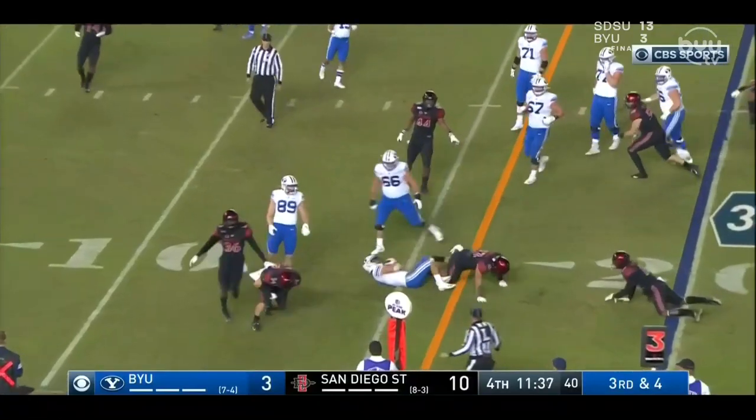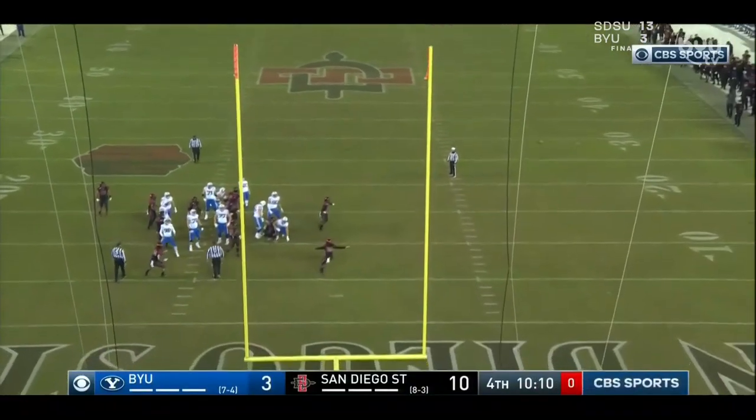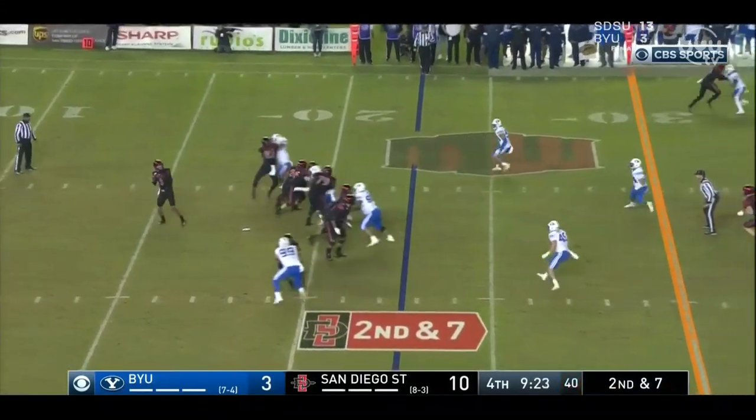Nobody knew where the ball was. If we were to do our 'That Was Weird' segment, that would honestly have to be on there. Missed field goal — another dagger. Still 10 minutes to go, down by just a touchdown.